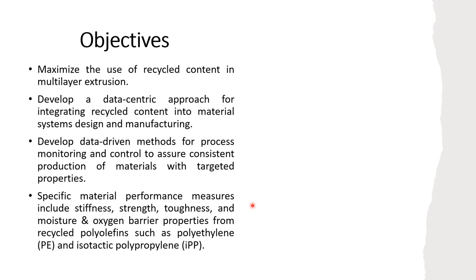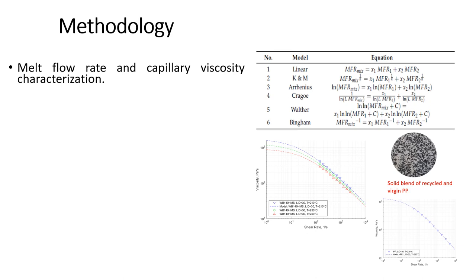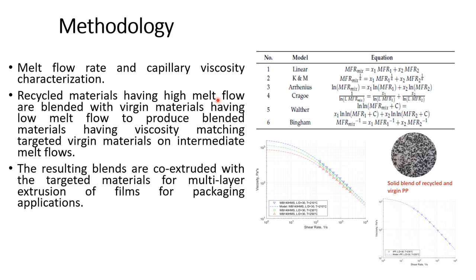The properties we are looking at include mechanical properties from recycled polyolefins such as polyethylene and isotactic polypropylene. The methodology developed for this research includes melt flow and capillary viscosity characterization, and solid blending of recycled material, which has low viscosity, with virgin material having higher viscosity. The resulting blends are co-extruded with the targeted outer layer material for multi-layer extrusion of films for packaging applications.